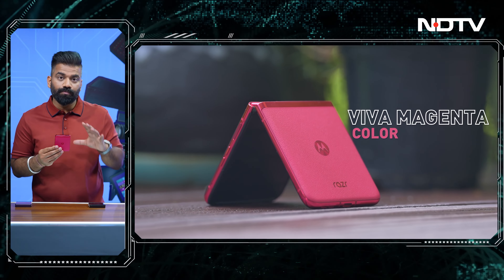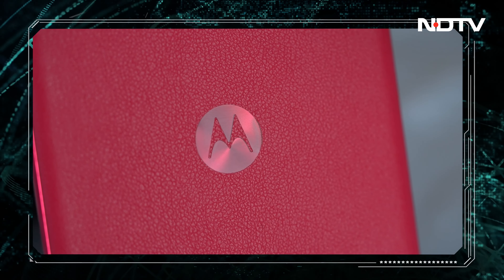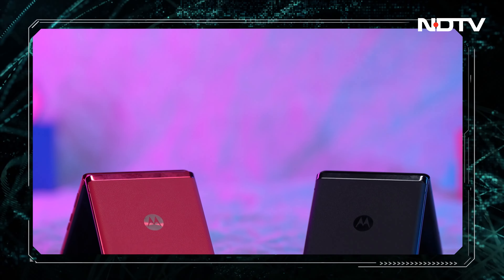I'm loving this new Viva Magenta color, which happens to be the Pantone color of the year. It's quite interesting — a soft leather finish that looks quite catchy and quite premium. But if you want something subtle, we have this black option as well.